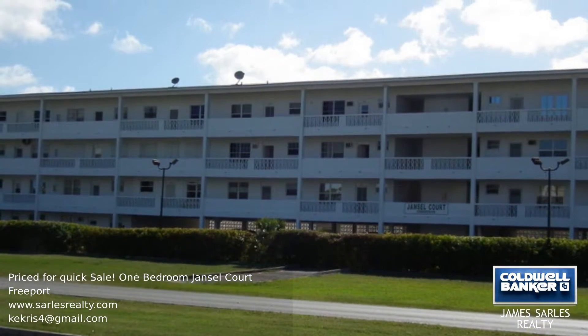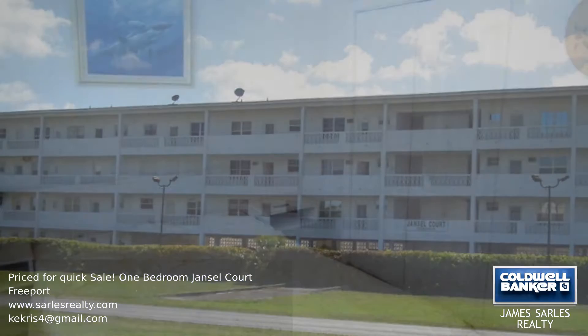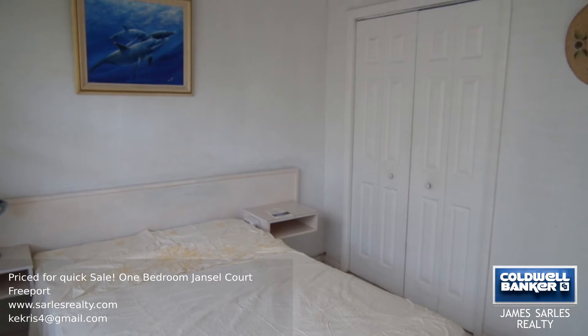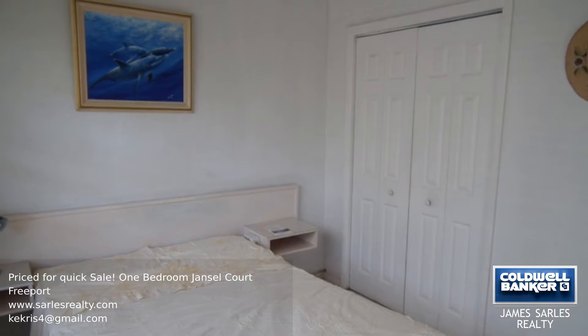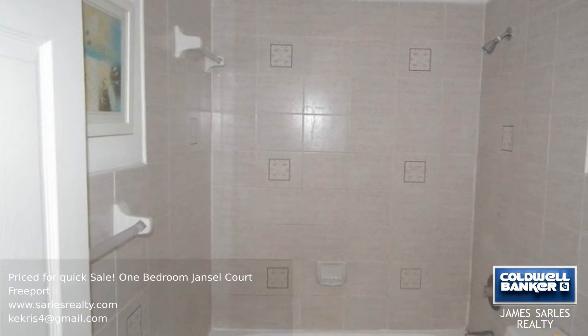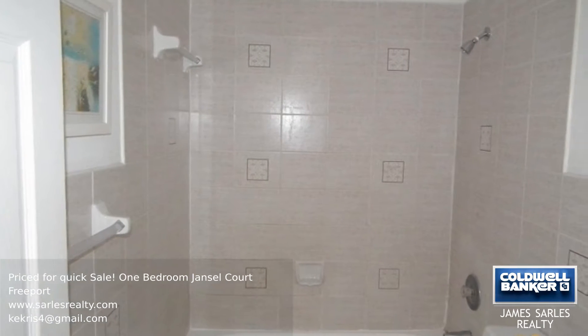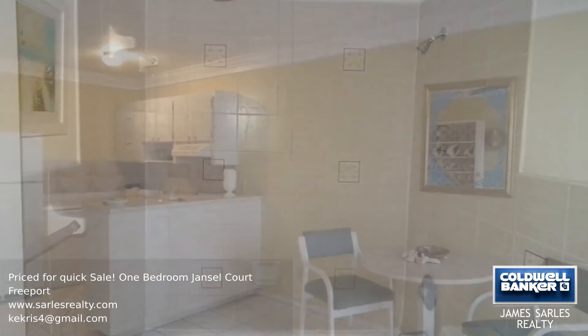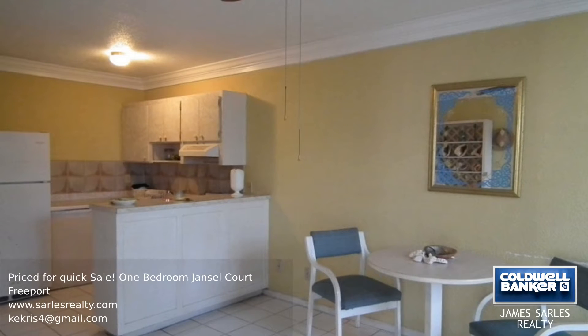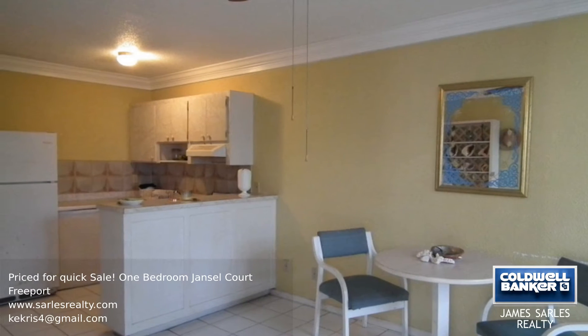Situated on the beautiful island of Grand Bahama, Jansel Court Condominium is ideally located just 10 minutes from the airport, just across from the East Mall Drive with the First Caribbean Bank and the new government building. This home is offered fully furnished and ready to move into, and could be purchased as an income-producing property. Call today for more information and book your viewing.